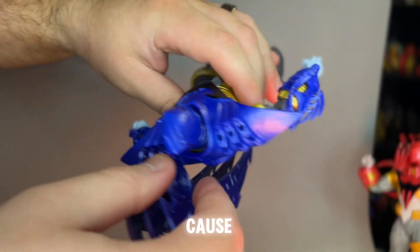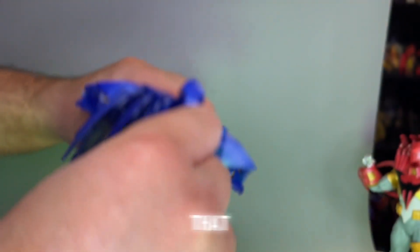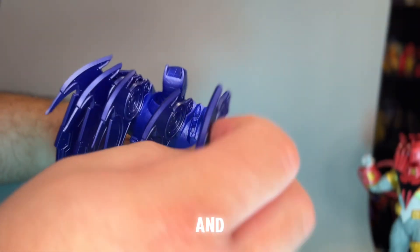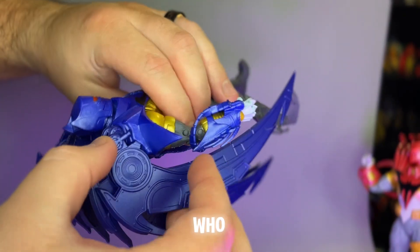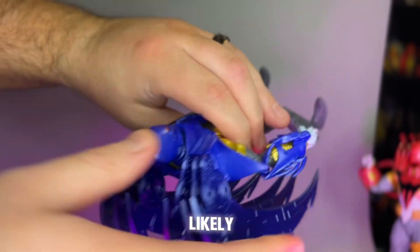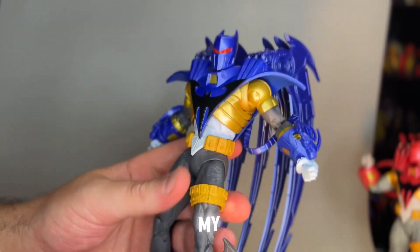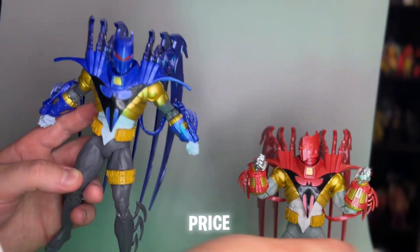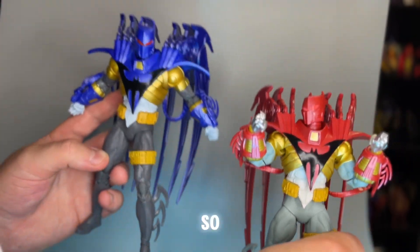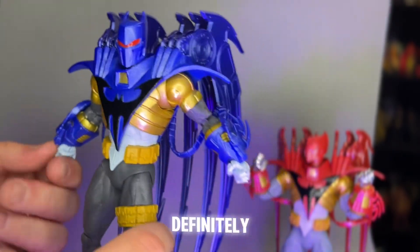One piece of advice for anyone watching who needs that figure: please never pay scalper prices. Keep hunting, keep trying, make friends with people in the same hobby — they'll likely be on the hunt and if you ask nicely they'll probably be willing to sell one to you. The fact that I got both of these for retail price is absolutely mind-blowing. I am so blown away that this is a 20-to-22-dollar figure.